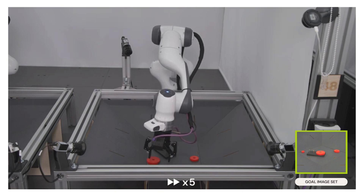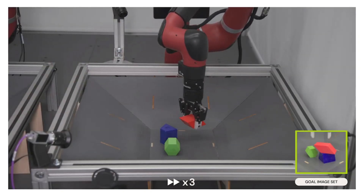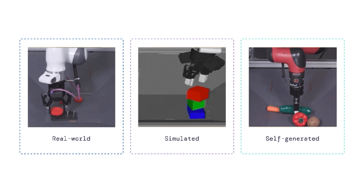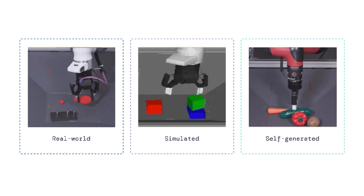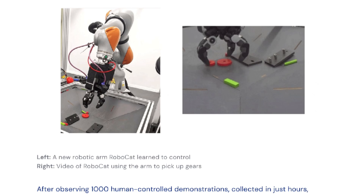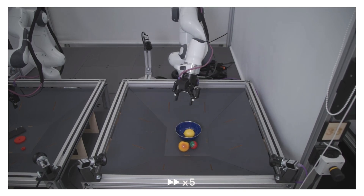Researchers used four different types of robots and many different arms to collect the vision-based data representing the tasks RoboCat would be trained to perform. These graphics show examples of the training data: the first shows a real robot picking up gears, the second shows a simulated robot stacking blocks, and the third is a self-generated piece of data showing RoboCat pick up a cucumber. The new training data allowed RoboCat to learn to control different types of robot arms within hours. It was originally trained on arms with two-pronged grippers but adapted to arms with three-fingered grippers and twice as many controllable outputs — RoboCat taught itself how to control different types of robot arms.